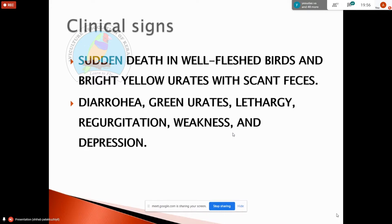In birds, there are three parts to droppings: fecal parts, urates, and urine. We have to show the bird during hand-feeding. It is the same as wet droppings.